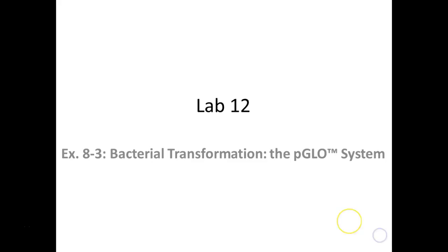For today's lab, just one experiment. We're going to do bacterial transformation using the pGLO system. This is a system developed by Biorad — it's a kit that we purchased with supplies to be able to do this experiment. Everything has been worked out for us.